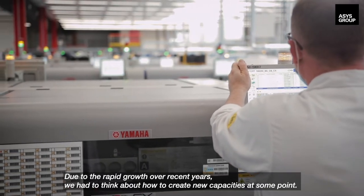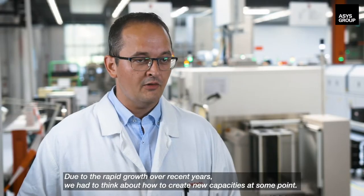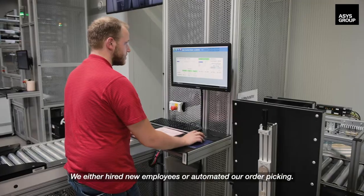Due to the rapid growth over recent years, we had to think about how to create new capacities at some point. We either hired new employees or automated our order picking.